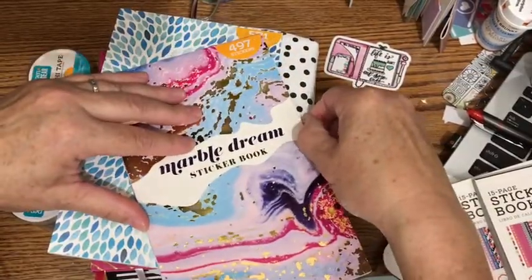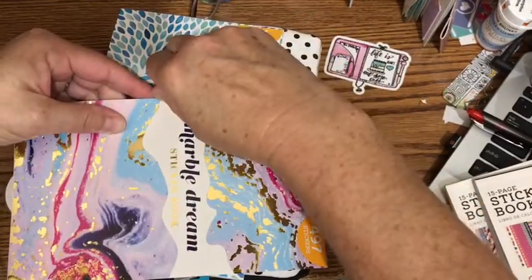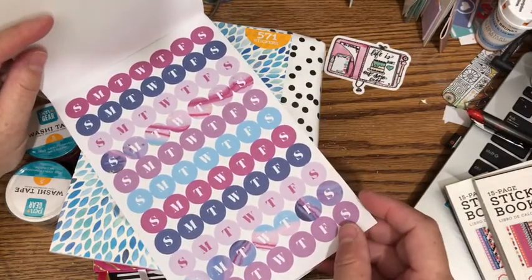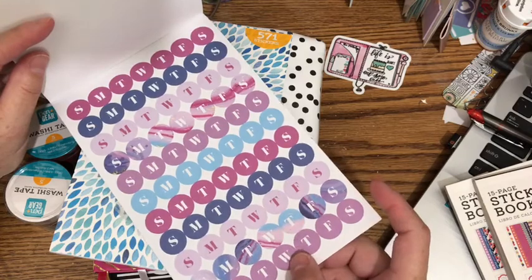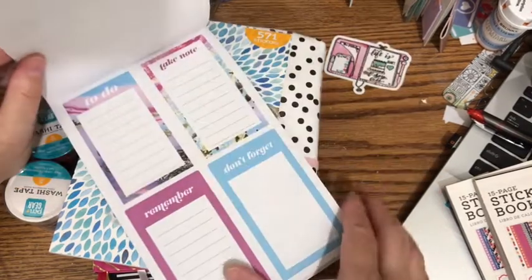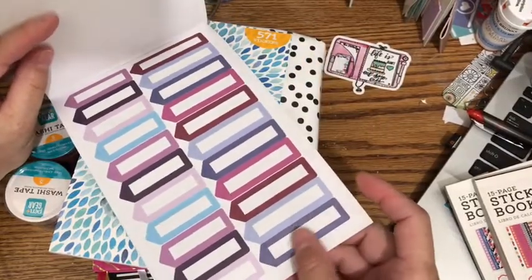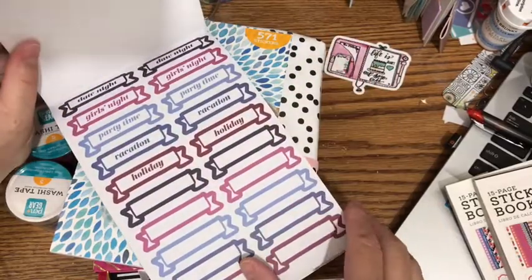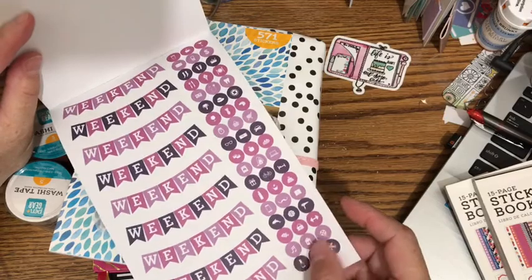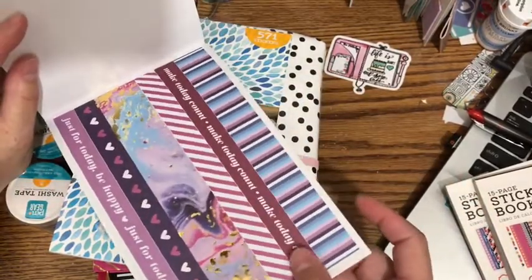This one has 497 stickers, so not as many but maybe there are bigger stickers. I love anything that has days of the week stickers — those come in so handy especially for redating things or for using in your bullet journal. Again, lots of checklists, breakfast, lunch, and dinner functional things, flags, banners. There are also habit trackers, headers, and washi at the back.